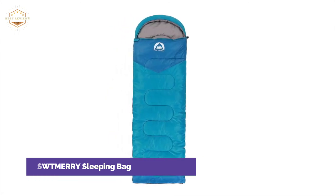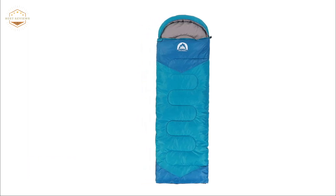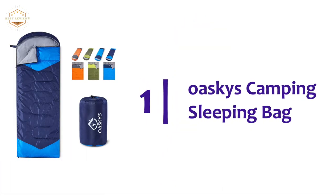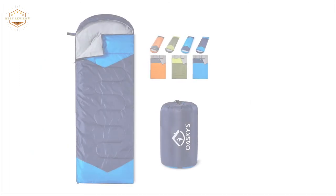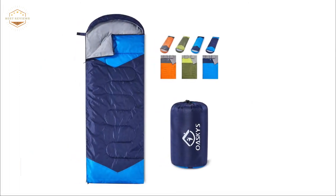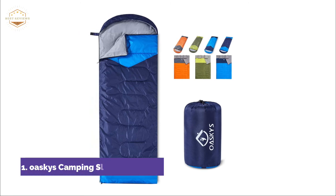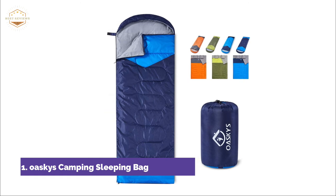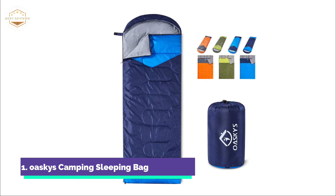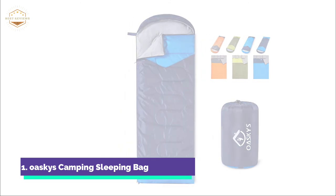These bags are ideal for cold weather, but also for warmer conditions. The bottom zipper can be used to allow your feet to come out of the wind. The top one on our list, Oskies Camping Sleeping Bag. The sleeping bags are suitable for use in all three seasons and can be used at temperatures between 10 and 20 degrees Celsius. These bags are weather-resistant and can keep you warm in extreme temperatures. They were designed to give you a restful night's sleep after a long day of hiking, trekking, traveling, or other activities.